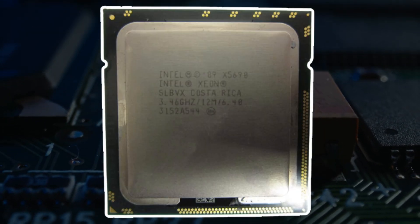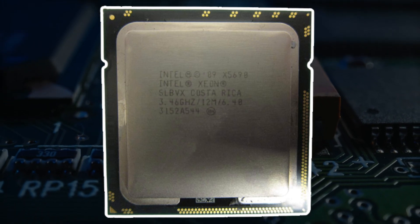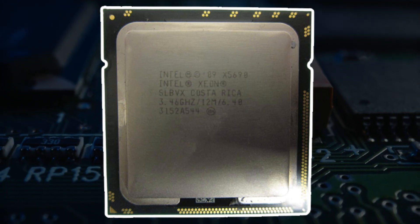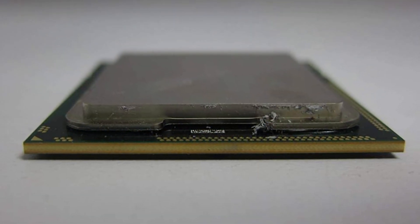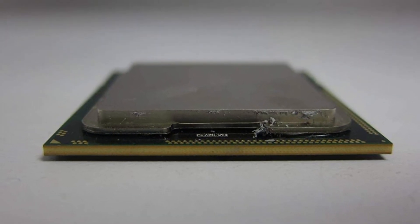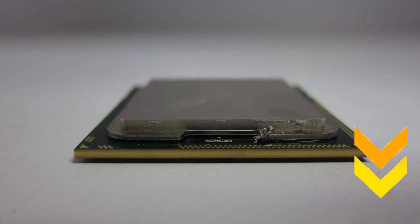My pick from all the products mentioned above is the Intel Xeon X5680 processor, as it lends a faster performance through its 6-core processor count and weighs only 1.6 ounces. I have attached the product links in the description box below.